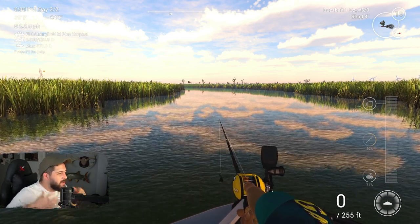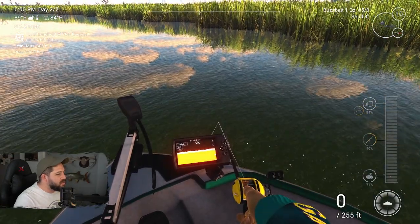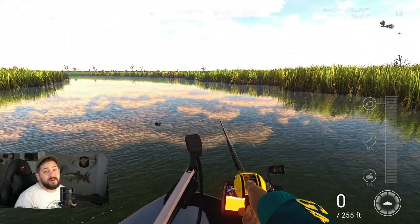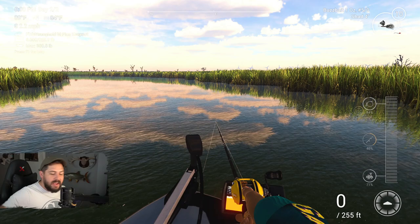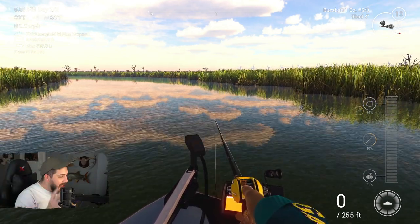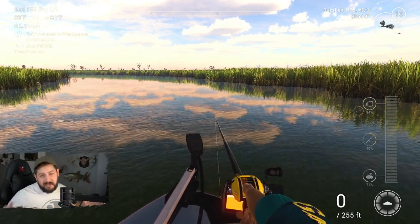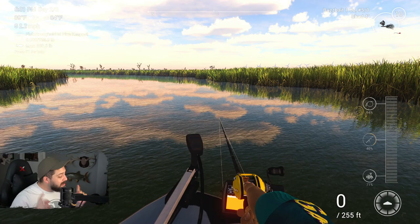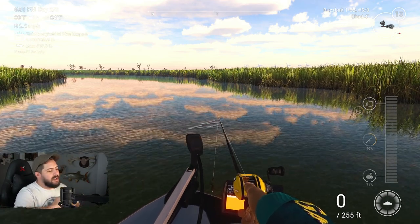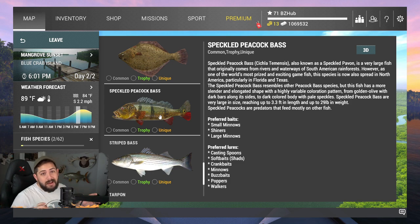How's it going everyone — I'm back to my old self, past this sickness and ready to do some digital outdoorsy things, though I wish I could be doing outdoorsy things outdoors. Today we're doing something pretty cool. Of all the bass species in Fishing Planet, there is one bass I think is the coolest, and that is the speckled peacock bass. This thing is beautiful.